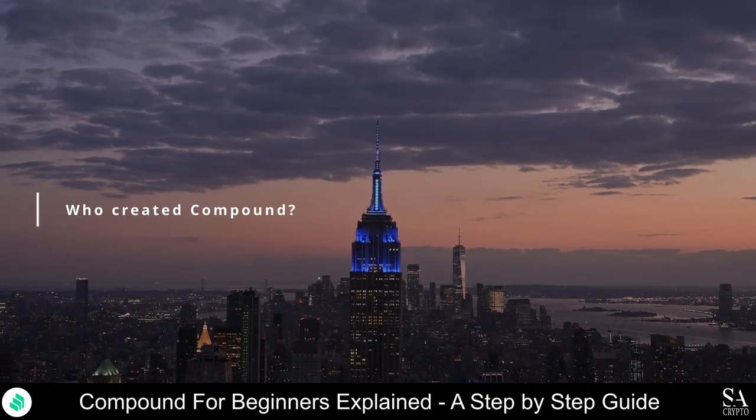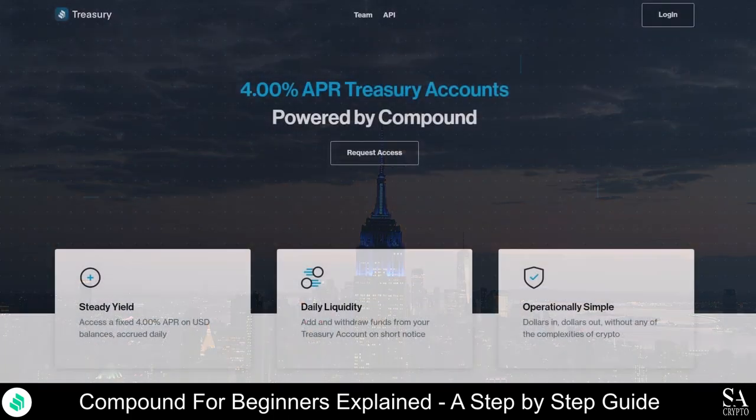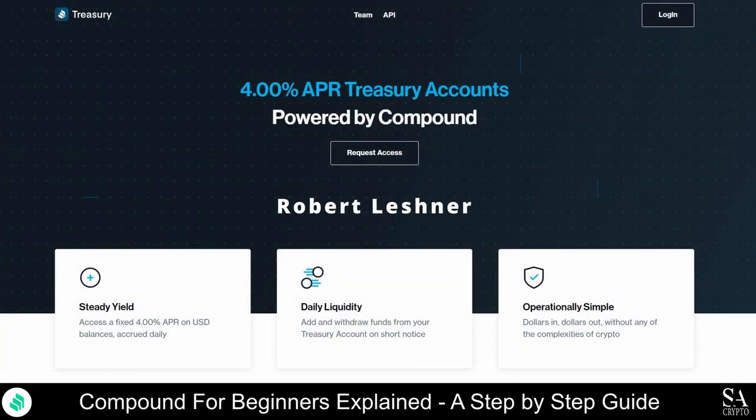Who created Compound? Robert Leshner founded Compound Labs in 2017, which is the company that is responsible for creating the CETH token. He is a chartered financial analyst with a degree in economics, and is the founder of Safe Shepherd, which is a consumer data protection service that accumulated over $1 million with minimal funding from investors and was sold four years after being founded.